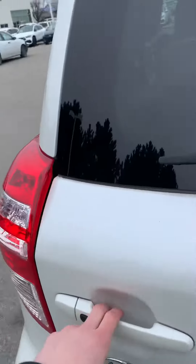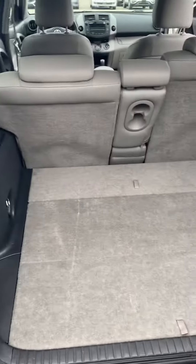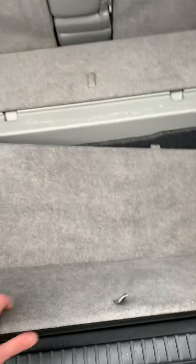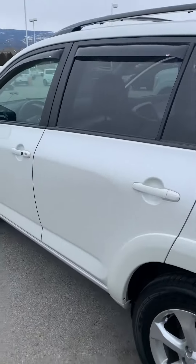Let me open up the trunk for you. As you can see it has loads of storage room. Yeah, that's our 2009 RAV4 Limited.